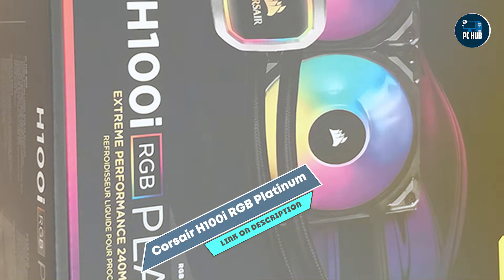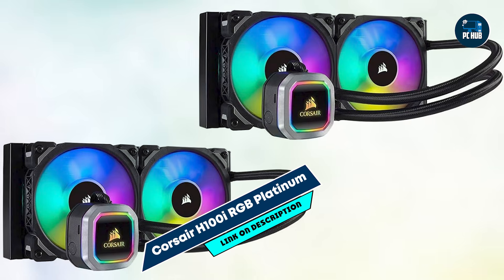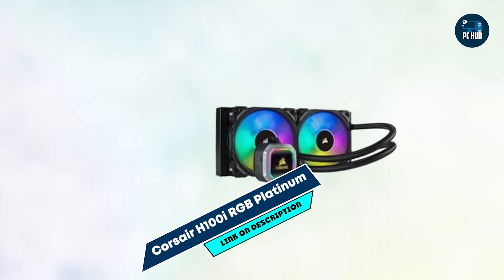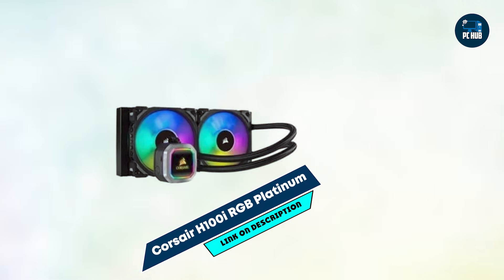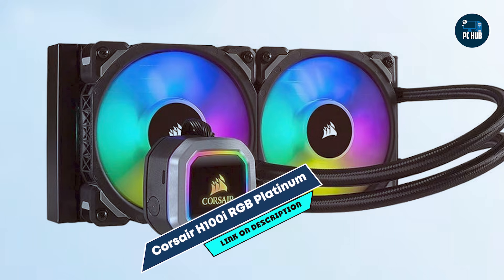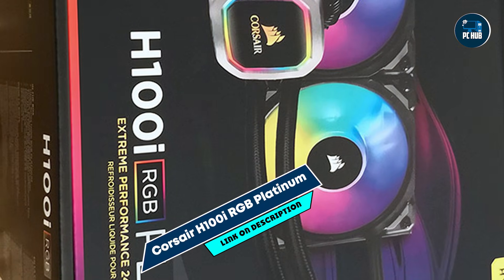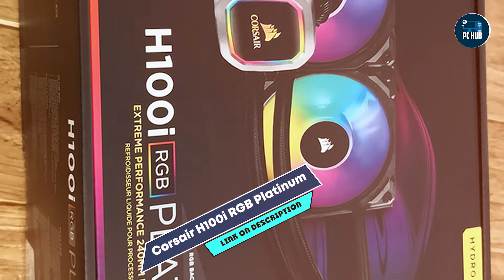Selecting the best liquid cooler depends on your system's demands, case compatibility, and personal preferences. Whether you're looking for powerful cooling with the Arctic Liquid Freezer 2360, impressive aesthetics with the Thermaltake Flow DX360, or a budget-friendly option like the EVGA CLC-280, these coolers offer a range of features and performance levels. Consider the strengths of each to find the ideal solution that will keep your gaming PC running at peak performance. Thanks for tuning in, and happy gaming!